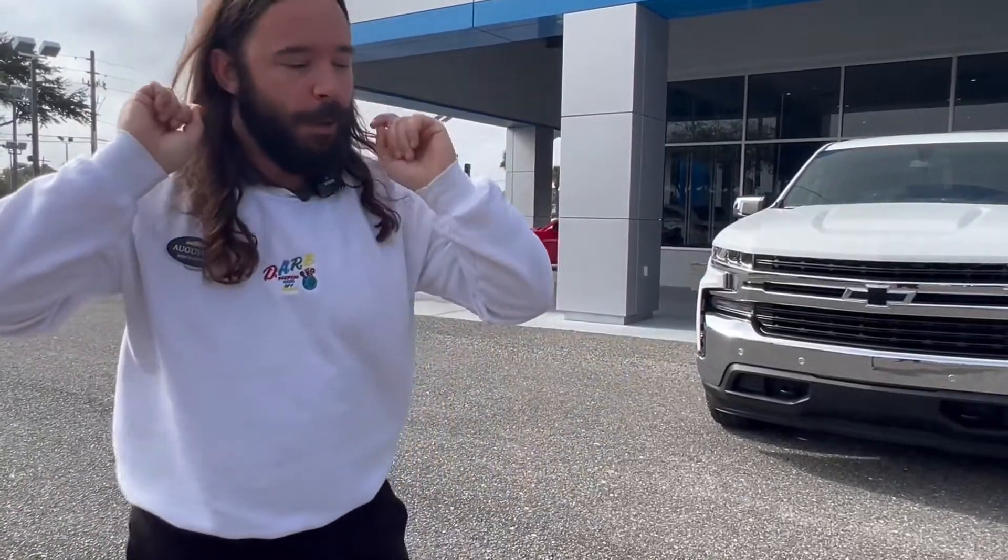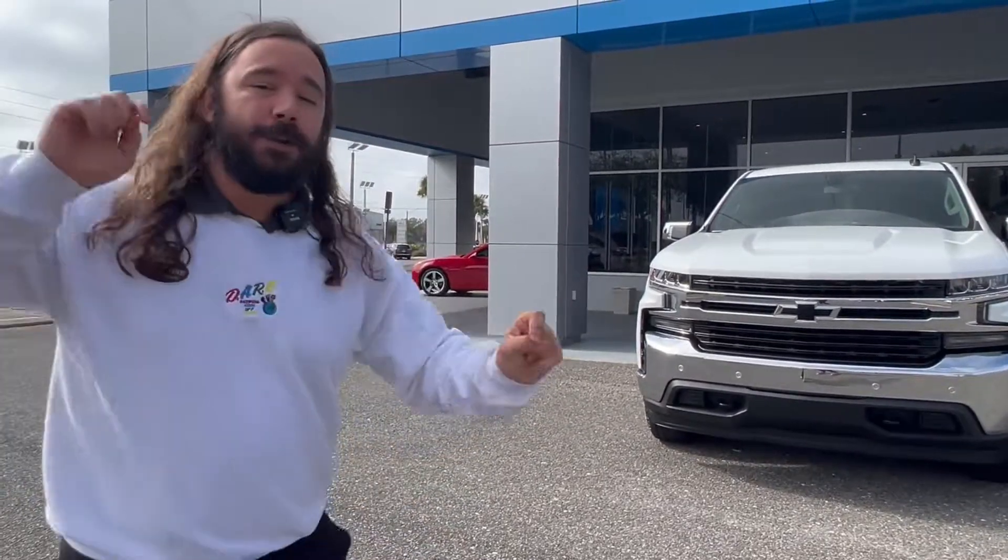I'm surprised we still made it this far in the video, because if I was you I would have paused the video and driven straight to George Moore Chevrolet — because this bad boy is not going to stay here long. Come by George Moore Chevrolet. My name is Augie, I'll be more than happy to help you out and get you in this new truck today.